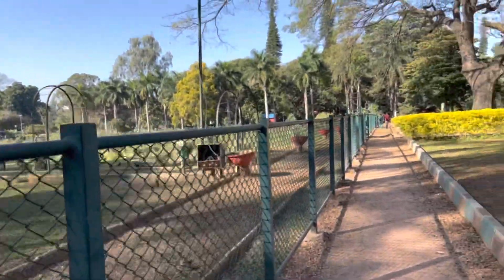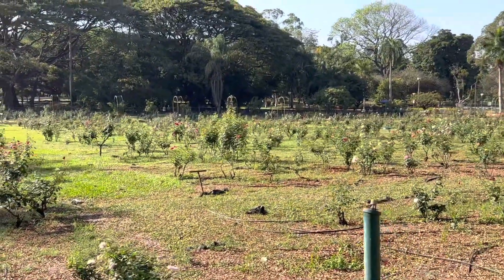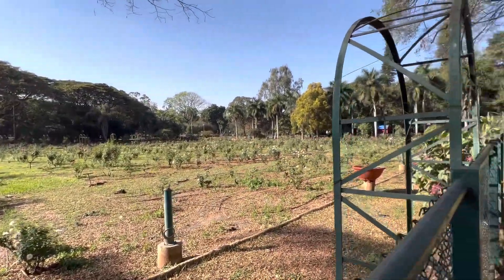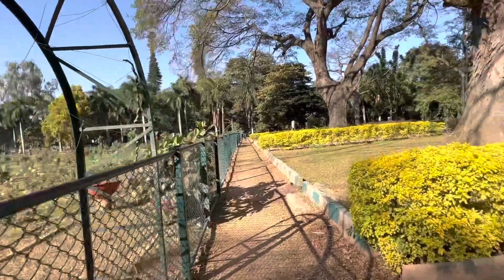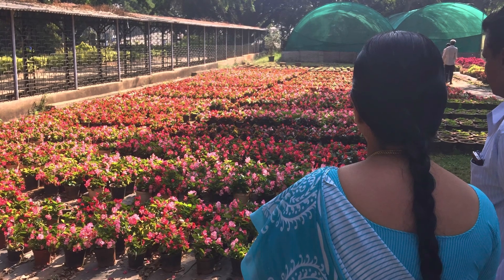It is worth noting that they do have a rose garden here — a formal rose garden. It's going to be gorgeous; the buds were just starting to come out. I can imagine in a few weeks how pretty it's going to be. They also have growing grounds where they fill the park with flowers — they grow them themselves.